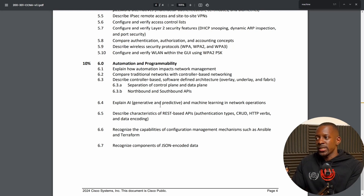Section 6.6 is related to Ansible. Ansible has been around for some time, and if you compare with the previous version, it included Puppet and Chef. Those two were removed, and now you only have Ansible and Terraform as the network automation tools a CCNA candidate should be aware of.